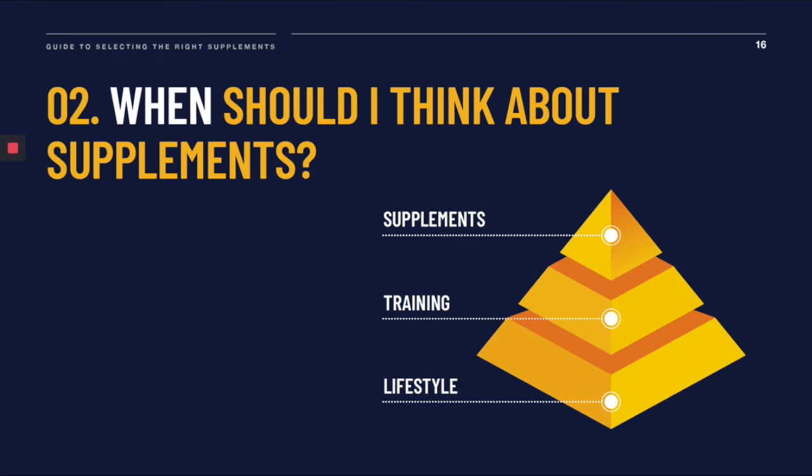If you're looking at performance, you also need to think about your training. Are you training regularly? Do you have good and clear goals? Ultimately, is your training as effective as it could be? Once you have dialed in your lifestyle and your training, then it's time to think about supplements — because that's when they're going to have an impact.